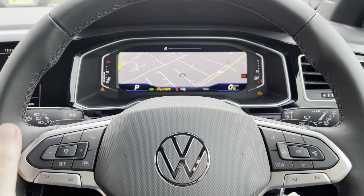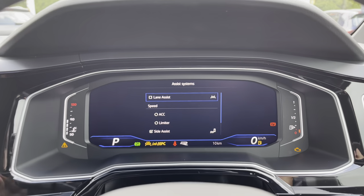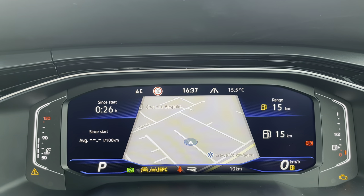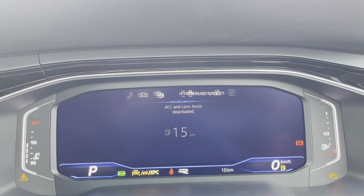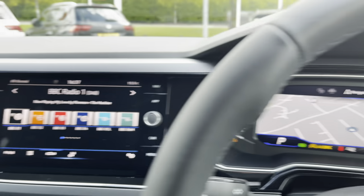Just behind the wheel, on the left-hand side you've got your volume controls and adaptive cruise control settings. On the edge of the indicator stalk you've got your assistance systems such as lane assist. The right-hand side of the steering wheel controls this beautiful fully customisable digital display, where you can view driving data such as range, miles per gallon, or navigation maps.